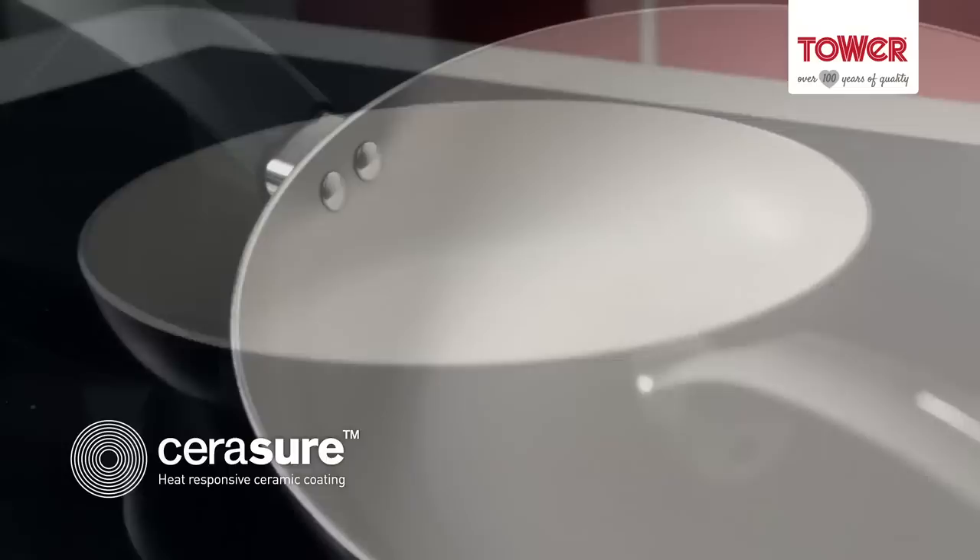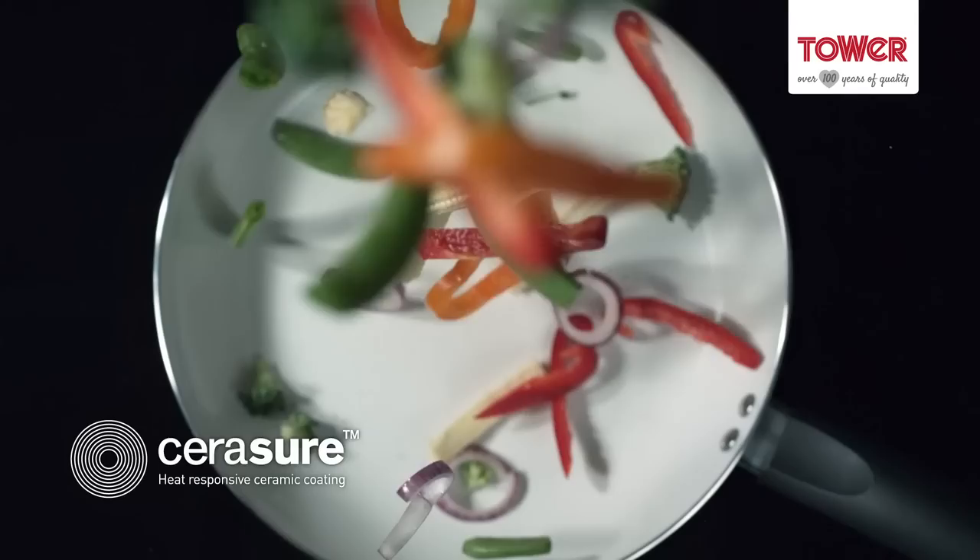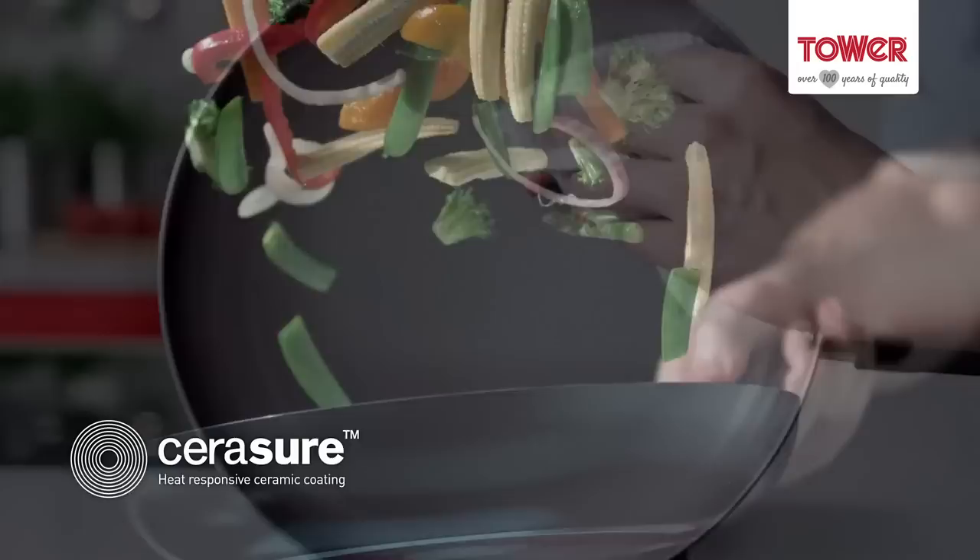The aluminium body ensures fast, even heat distribution. Non-stick for virtually fat-free cooking, making it easy to cook, easy to clean. These pans offer perfect results every time.